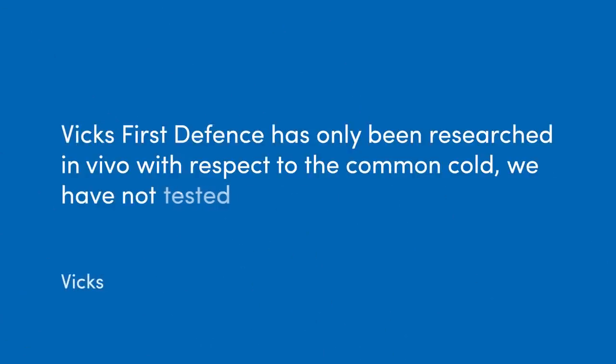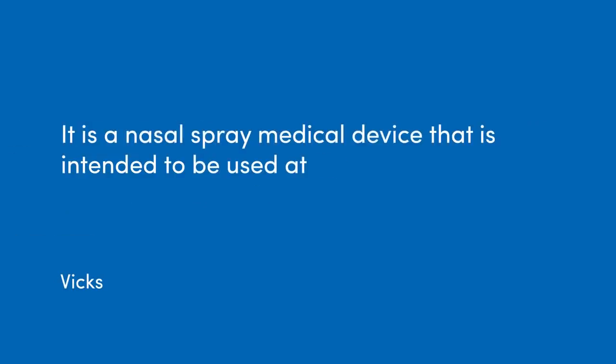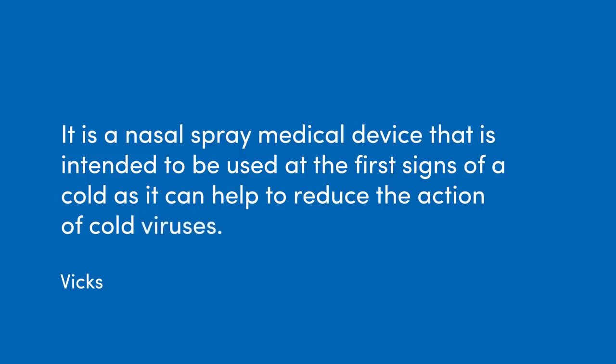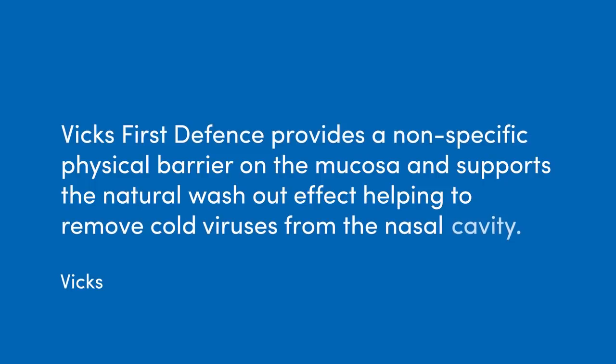We spoke to one of the makers of a leading brand in the UK, Vicks, and this is what they said: 'Vicks First Defence has only been researched in vivo — that means in live humans — with respect to the common cold. We have not tested clinically whether Vicks First Defence works against SARS-CoV-2. It is a nasal spray medical device intended to be used at the first signs of a cold, providing a non-specific physical barrier on the mucosa and supporting the natural washout effect to remove cold viruses from the nasal cavity.' Essentially, they don't know and haven't tested it.